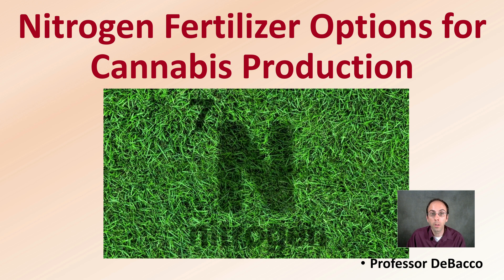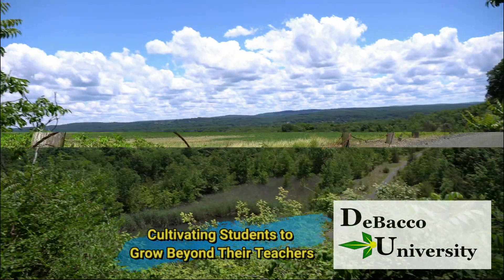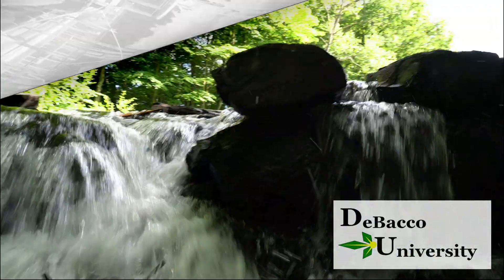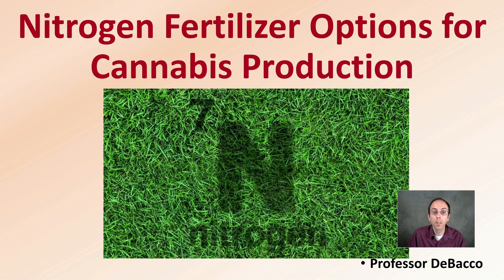Nitrogen is a very important fertilizer for cannabis plants, but it can be a little confusing. Here at DiBacco University, I hope to, through this video, clarify some of the confusion and get you to understand some of the options that exist. Let's look at nitrogen fertilizer options for cannabis production.